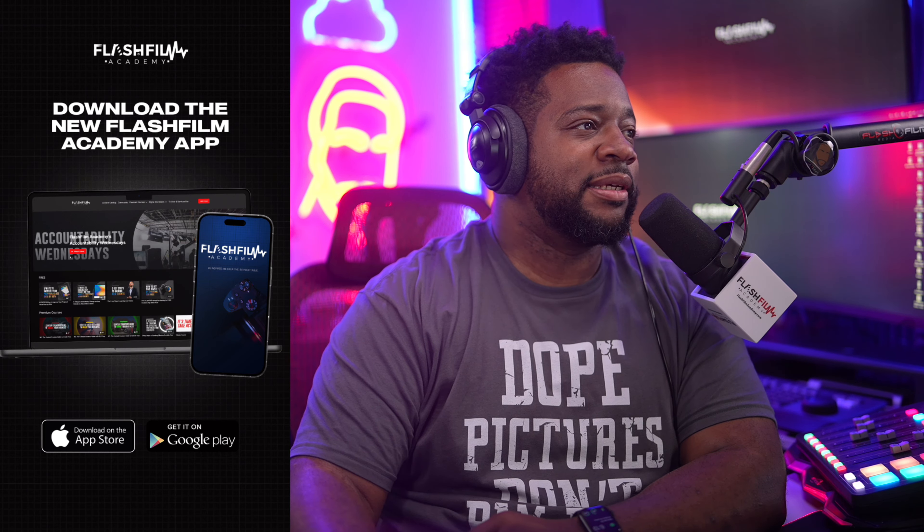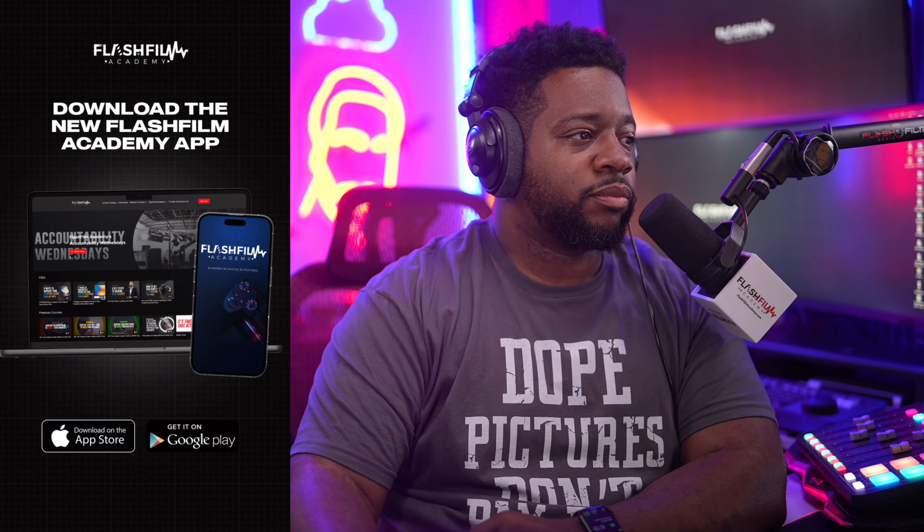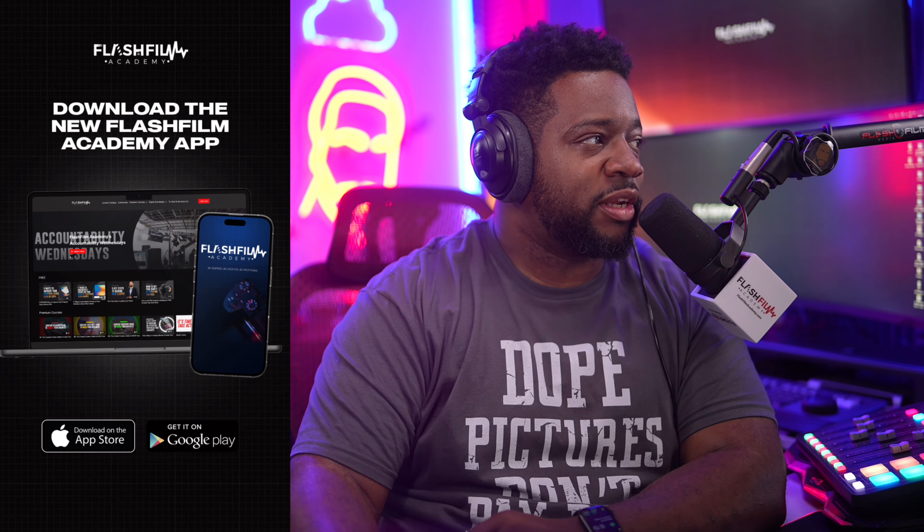We'll give people a second to post if you have general video questions or photography questions.